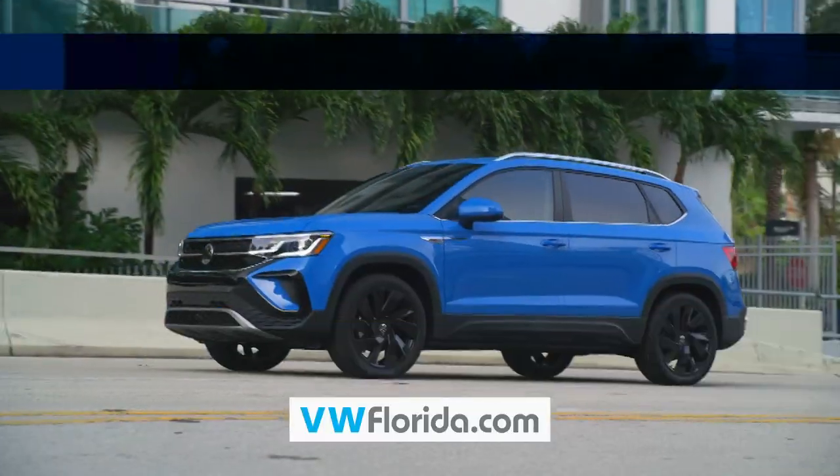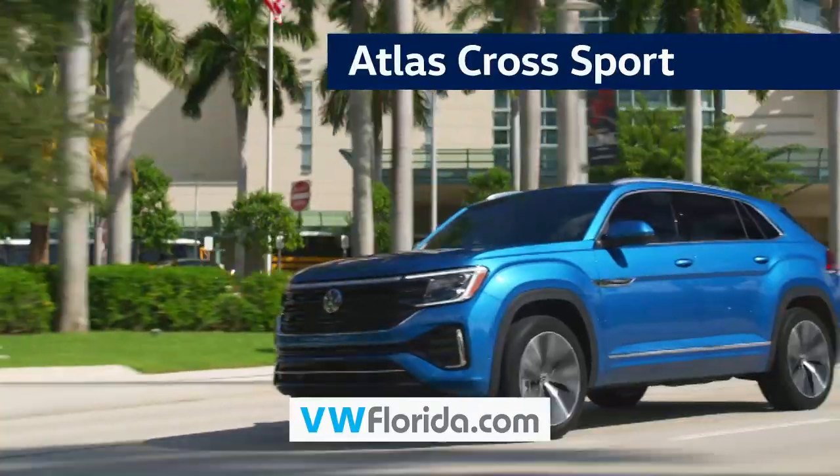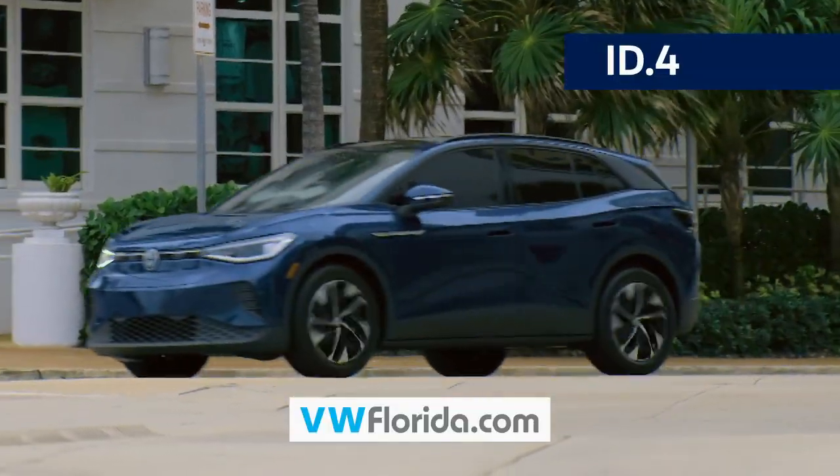Take your choice of the affordable new VW Taos, 7-passenger Tiguan, the Ruby New Atlas, Stylish Atlas Cross Sport, or the full electric ID4.